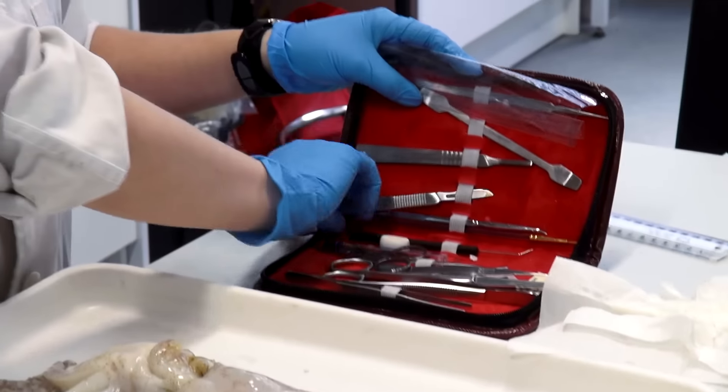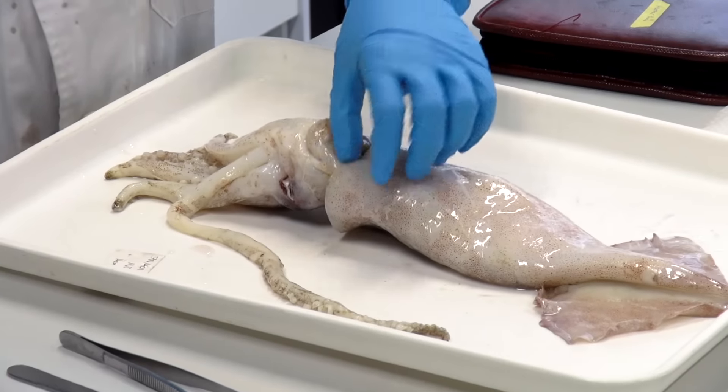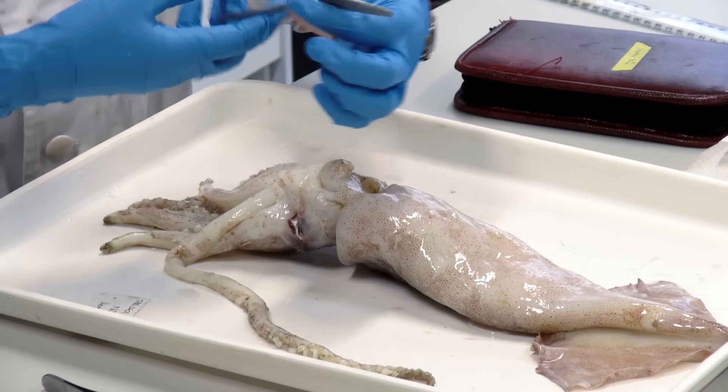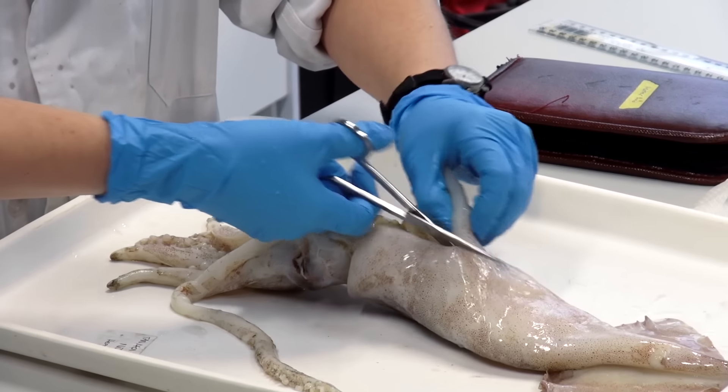So these are arrow squid — I just found my label. These are ones that I caught on the boat, and I'm trying to do population genetics on these. I have other squids that are preserved in jars, but those ones are for taxonomy. These ones are just for population genetics.